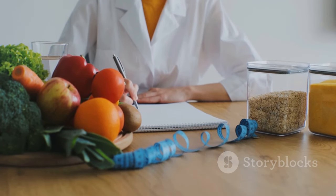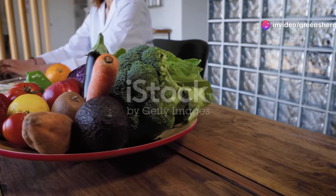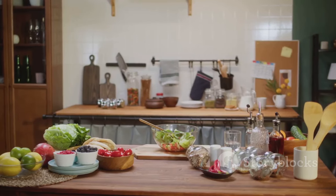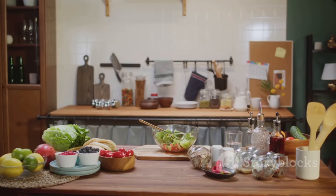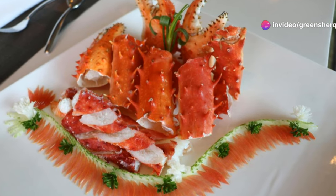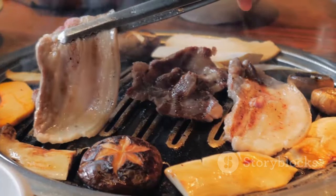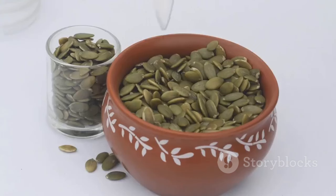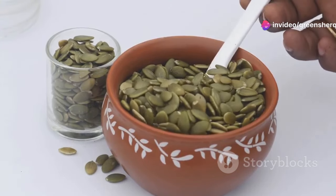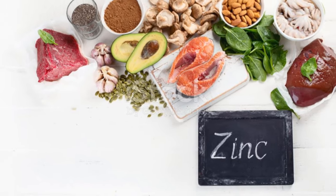If you're concerned about your zinc levels, there are natural ways to support optimal absorption and intake. One of the most effective strategies is to consume a diet rich in zinc-rich foods. Oysters are renowned for their exceptional zinc content, but other shellfish like crab and lobster are also good sources. Red meat, poultry, and beans are excellent sources, and nuts and seeds — particularly pumpkin seeds — can contribute to your daily zinc intake.